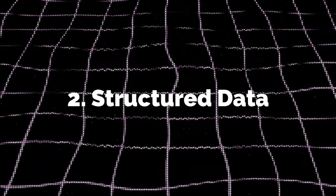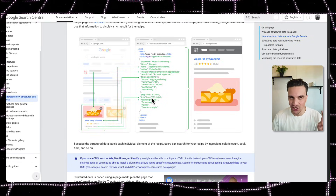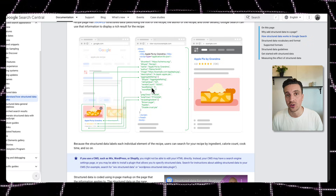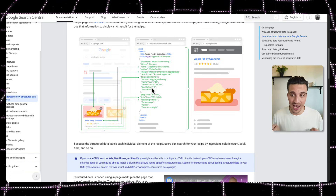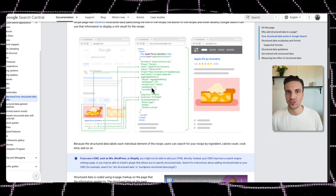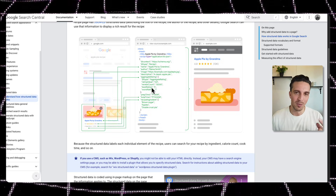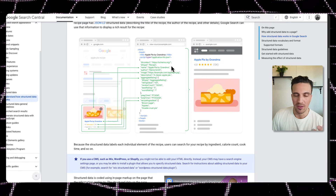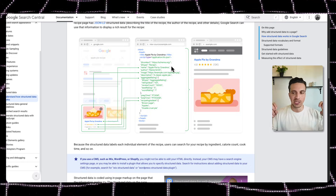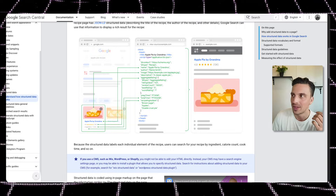Structured data and schema is essentially a JSON file — a little bit of code — that tells the search engines exactly and instantly what is on your page. Google and even OpenAI have said on multiple occasions that they use schema for their large search engines. It's not to say that without schema you won't rank, but you're definitely not making your job easier if you want to rank number one for your location and service.